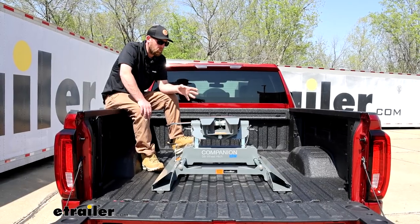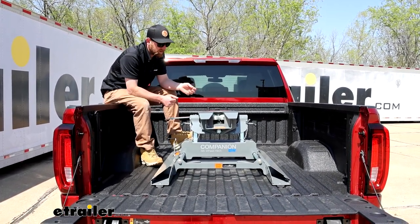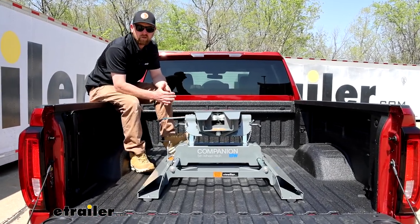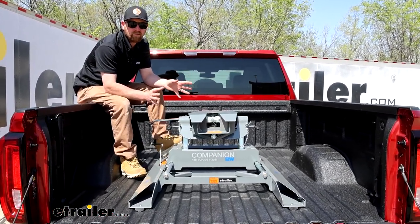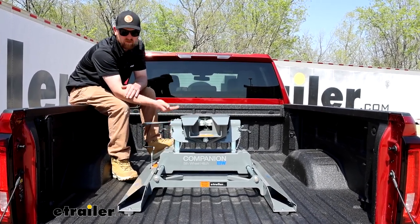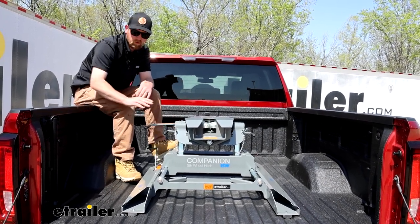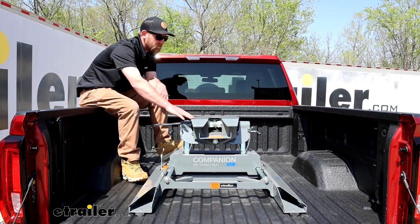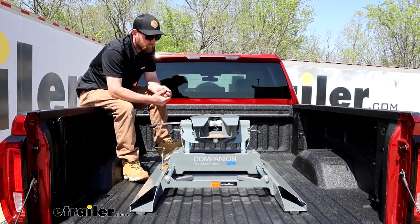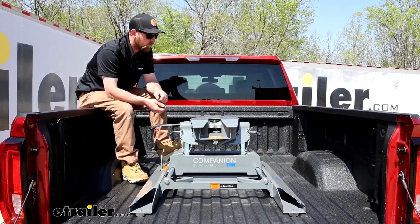A lot of people wonder if a tonneau cover will clear the hitch, and it's a hard question to answer for sure. But generally speaking, you're not going to run into any issues. Right now I have our hitch set in the medium height because this is adjustable to fine-tune it to your trailer. I have mine in the middle and we have quite a bit of distance here. I've yet to run into one that hasn't cleared — I'm sure they're out there, but it's just going to depend on your situation. Chances are pretty good it'll work.